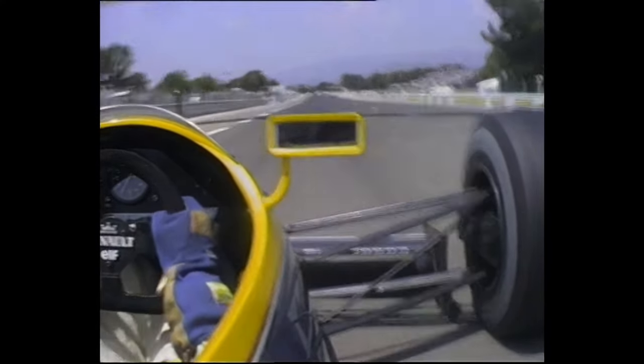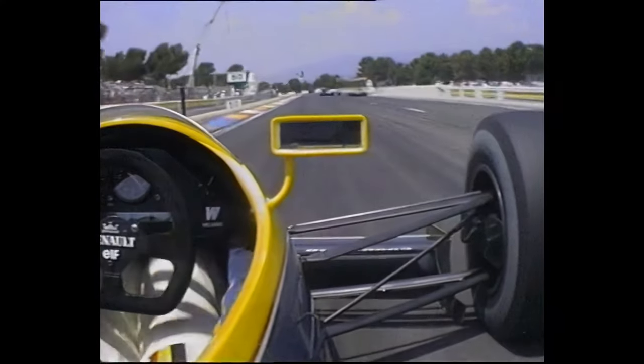Here we are going down the pit straight, down into what is really quite a tight first corner — a right-hander, down into second gear.